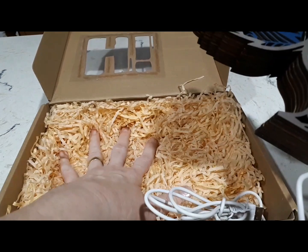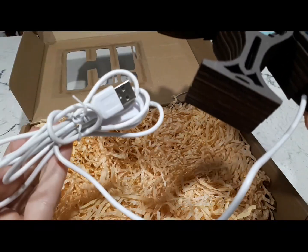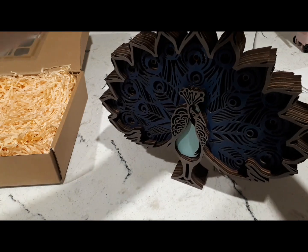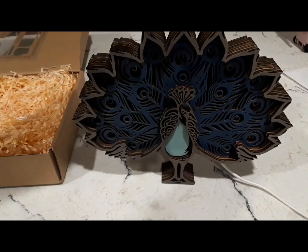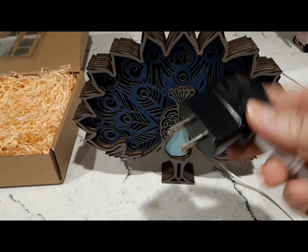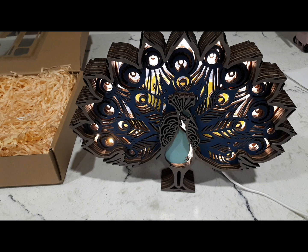The product is nestled in this hay-like shredded paper that protects it during shipping. It comes with a USB cord that you connect to a computer, and I'm going to show you how it works. It also comes with a remote so you can turn the light off and on. The only way I was able to work this is to connect it to my phone charger and plug it in — so you can use an old phone charger if you're not near a computer. And there it is — look at that, isn't that beautiful? Look at the background, just beautiful.